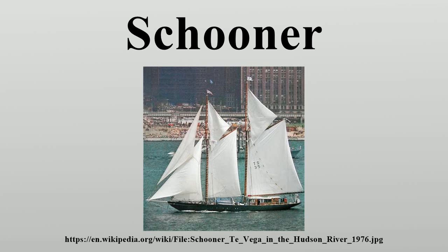Thomas W. Lawson, the only seven-masted schooner. We're Here, from Rudyard Kipling's Captain's Courageous. Wyoming, the largest wooden schooner. ZACA, a wood-hulled schooner appropriated by the U.S. Navy for local patrol of the San Francisco area in World War II. Zavala, one of the vessels of the Second Texas Navy, and the first steamship of war in the Western Hemisphere. Zodiac, 1924, designed by William Hand Jr.